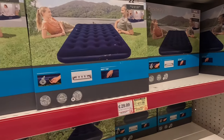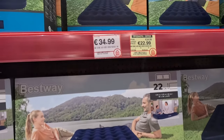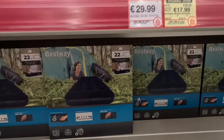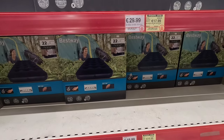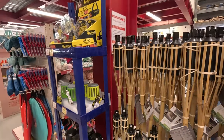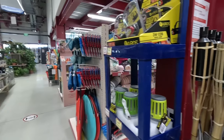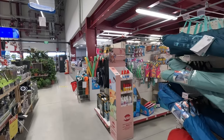These might be useful if you've got guests coming — they've got air beds, €34.99. The single ones are €18.99. These keep the mosquitoes away. There are garden lights, flames, or candles.